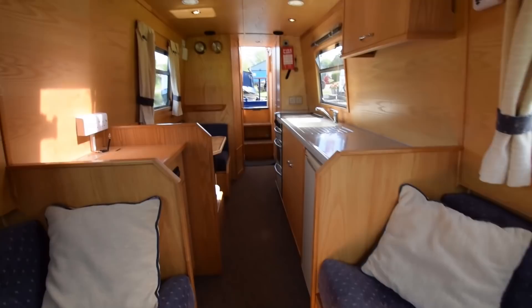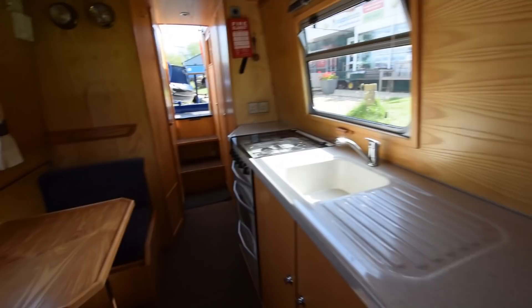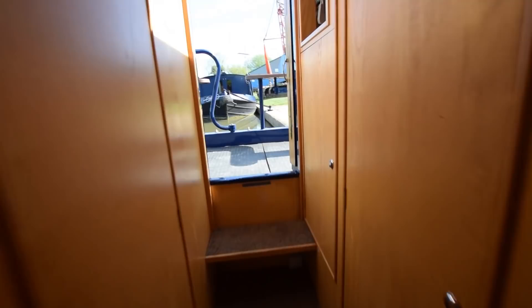I didn't mention the Houdini hatch — that adds light and air. And there's a cupboard up here that I missed. A few other things: there is a dining table on board, squirrelled away by the stereo. She is centrally heated with a gas-fired hot air system.